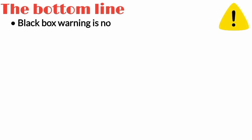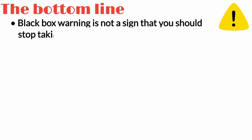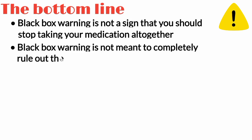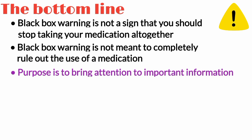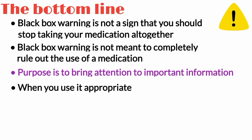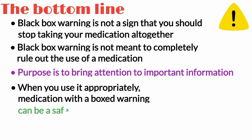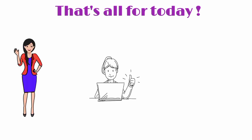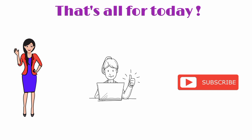The bottom line is that it's important to understand the major risks and side effects of a medication, but a black box warning isn't a sign that you should stop taking your medication altogether. A black box warning isn't meant to completely rule out the use of a medication — its purpose is to bring attention to important information. When used appropriately, a medication with a black box warning can be a safe and reasonable treatment option. That's all for today. Please like, share, and subscribe to our channel, Pharmacy D by Aasim. Thank you.